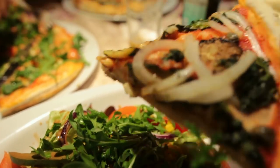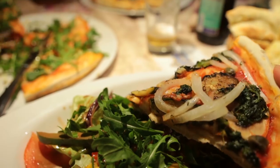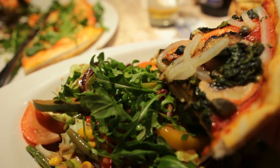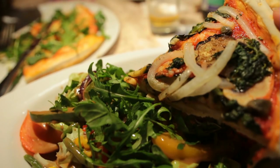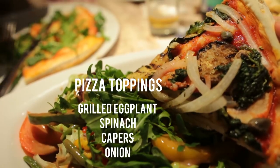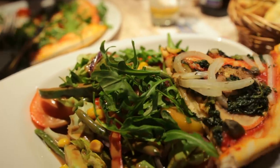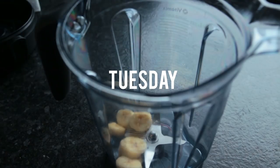For dinner we went out because it was my brother's birthday. I wasn't super hungry so I first just ordered a salad, but then my mom had this amazing vegan pizza, so I got two slices of her pizza as well. Her pizza topping combo was so good.